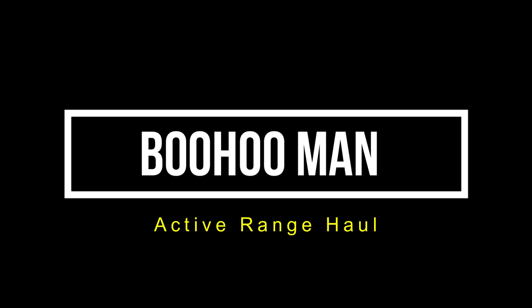Welcome to this video. I have a package from Boohoo — they had a 40% sale so I thought why not order some stuff. This is basically their active range, so have a look and see what you think. I'm going to try it on; it's going to be a bit of a haul, so hopefully you enjoy this video. It's something a bit different, so make sure you leave a like if you enjoy it.